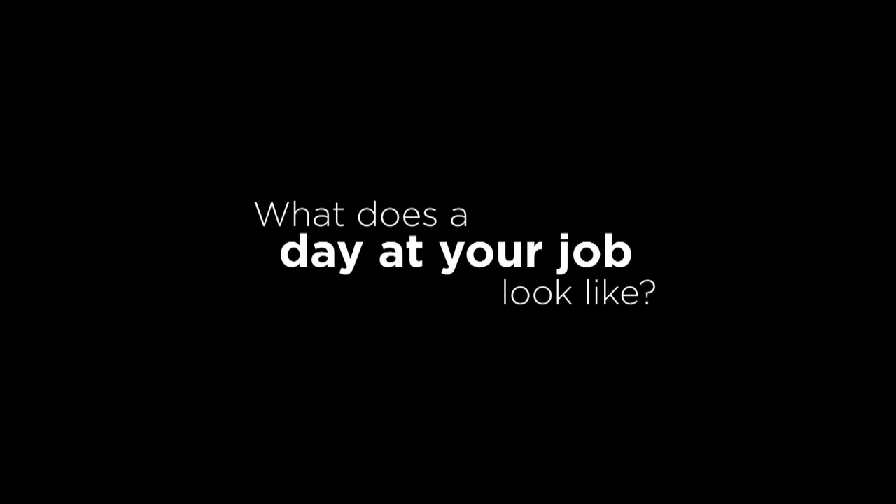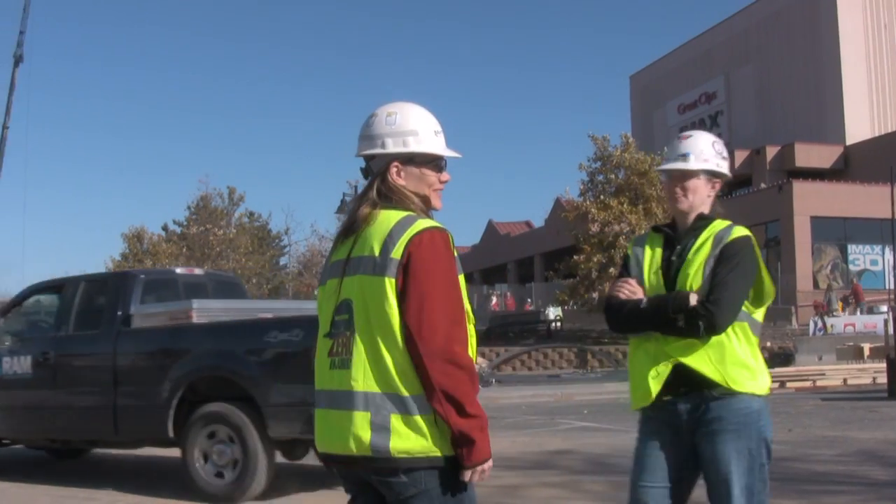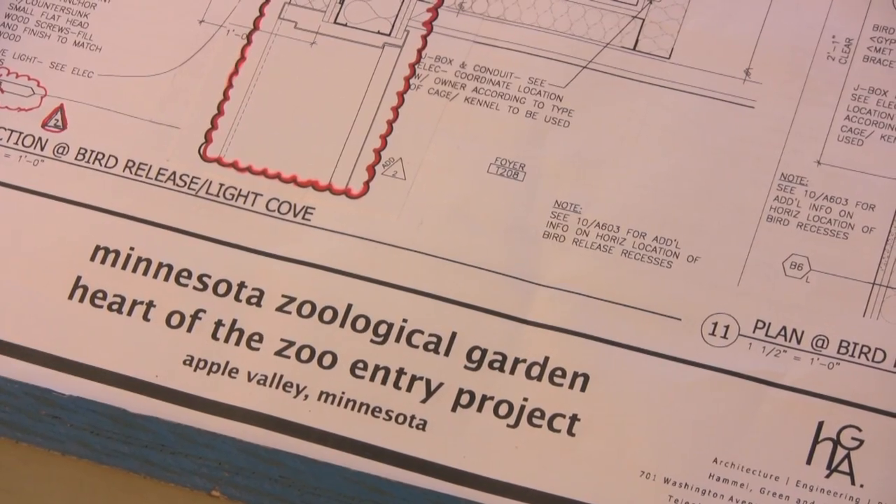I'm Joanna Slominski. I'm a project manager with Mortenson Construction at the Minnesota Zoo Project. We are building a new penguin exhibit, a new bird theater, and a new education space for the Minnesota Zoo.